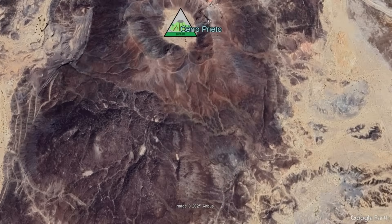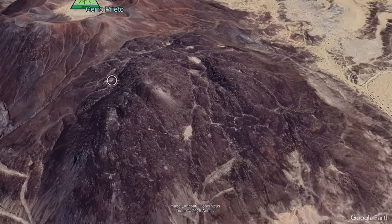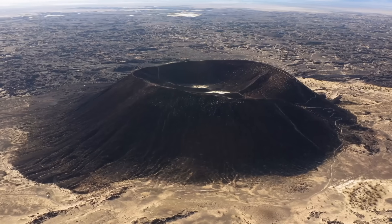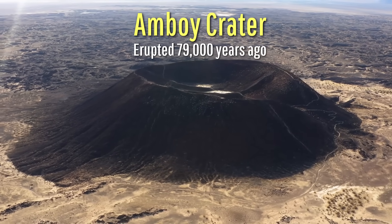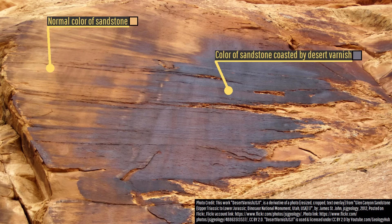At first glance, Cerro Prieto's coloration might make it appear basaltic. After all, it has a darker color which looks vaguely similar to California's 79,000 year old Amboy Crater, Cinder Cone. However, in the Sonoran Desert, a thin black coating known as Desert Varnish commonly coats exposed rock units, so this is actually what you are seeing.